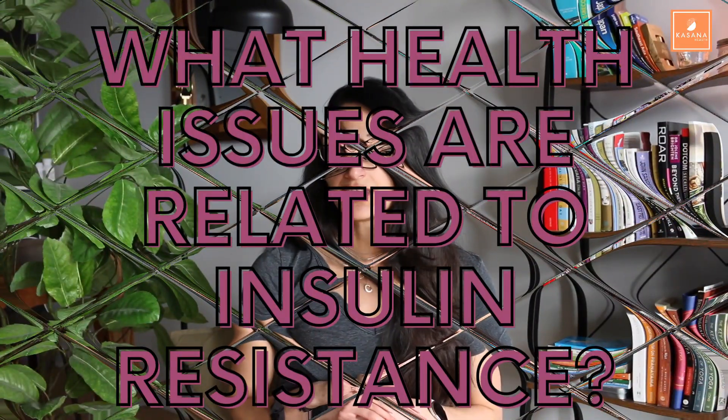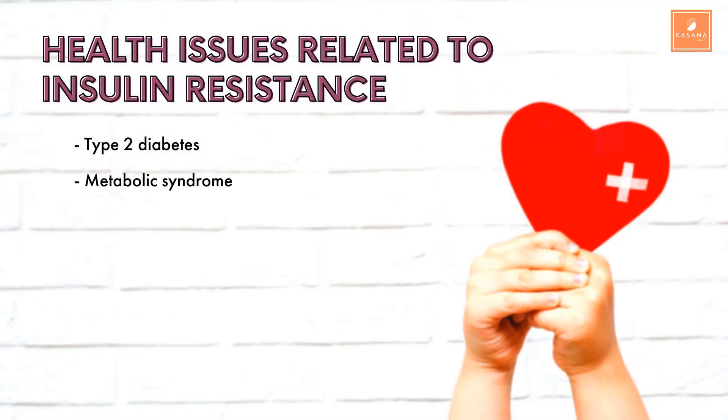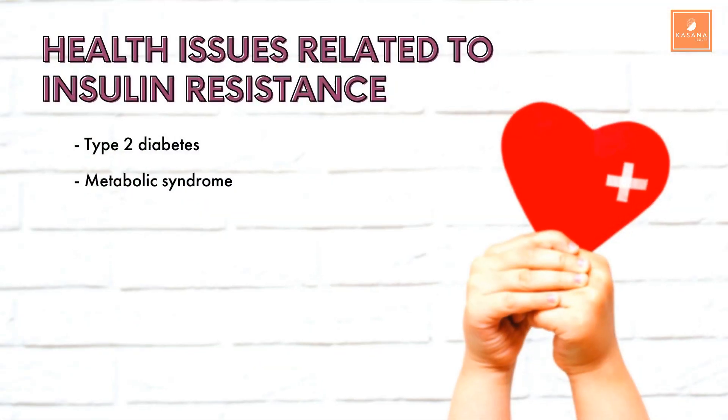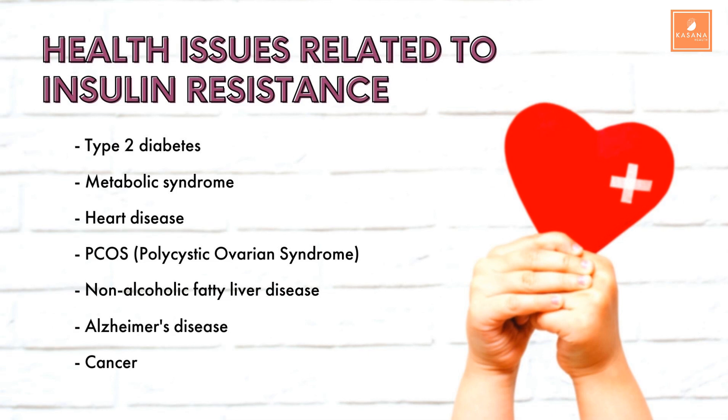What other health issues are related to insulin resistance? Type 2 diabetes, of course. According to the ADA — the American Diabetes Association — about 50% of people with insulin resistance go on to develop type 2 diabetes. Metabolic syndrome, also called insulin resistance syndrome, refers to a combination of high blood pressure, belly fat, high blood sugar, high triglycerides, and low HDL — all closely related to heart disease. Then we have PCOS, or polycystic ovarian syndrome, which is closely linked to insulin resistance. Non-alcoholic fatty liver disease, Alzheimer's disease, and sadly, cancer. It's important to remember that insulin resistance alone doesn't cause any of these conditions — it's usually a combination of different risk factors.